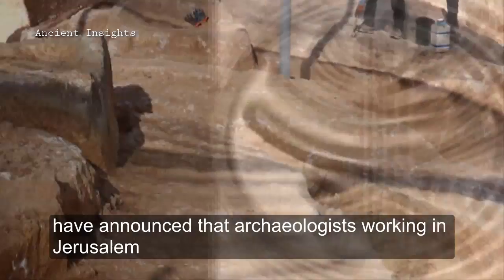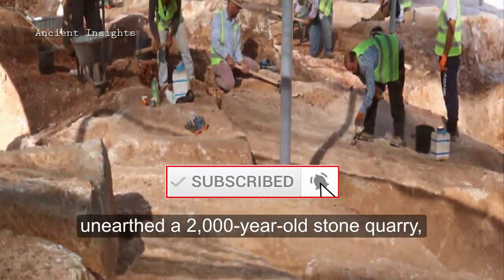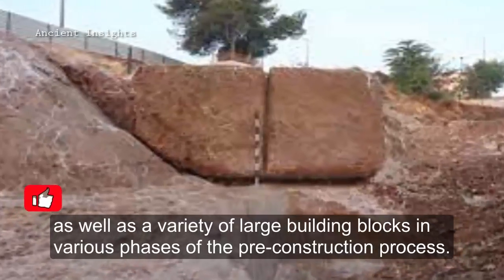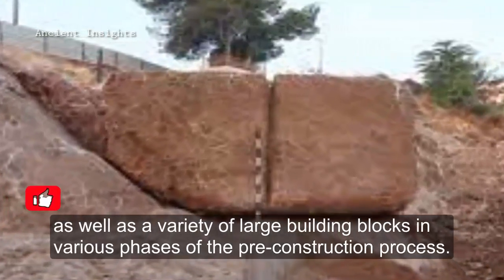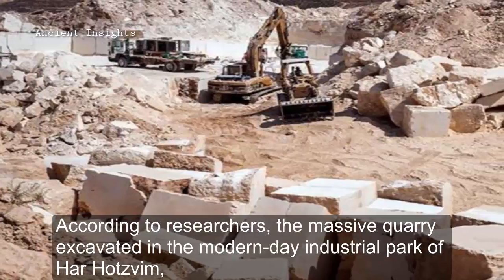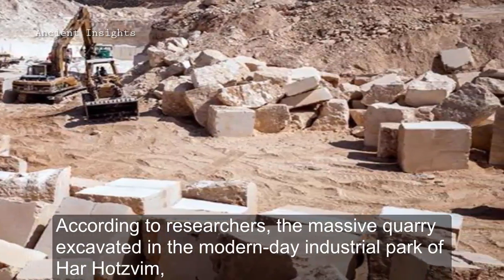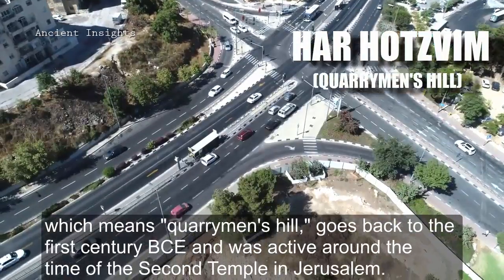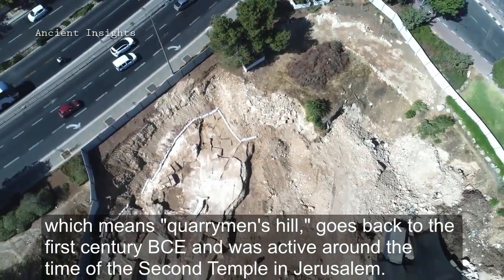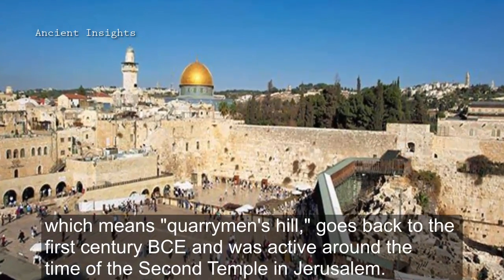the Israel Antiquities Authority has announced that archaeologists working in Jerusalem unearthed a 2,000-year-old stone quarry, as well as a variety of large building blocks in various phases of the pre-construction process. According to researchers, the massive quarry excavated in the modern-day industrial park of Har Hotzvim, which means Quarrymen's Hill, goes back to the first century BC and was active around the time of the Second Temple in Jerusalem.